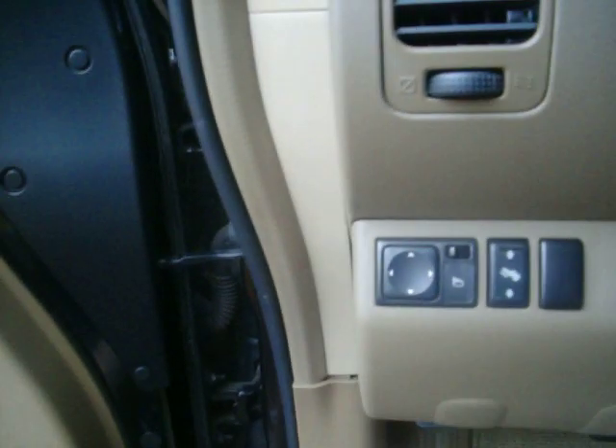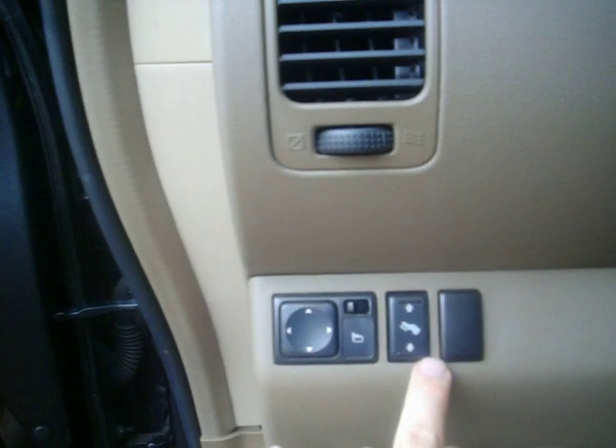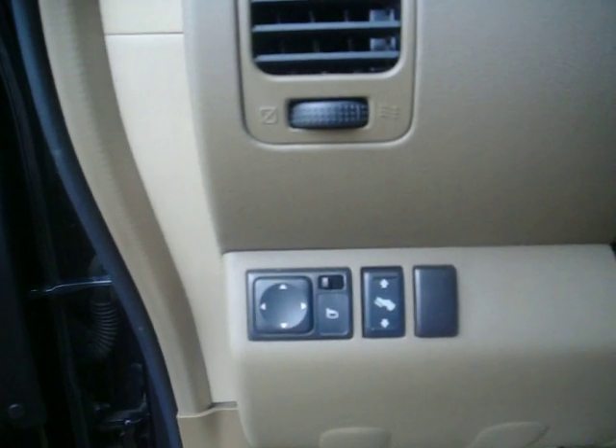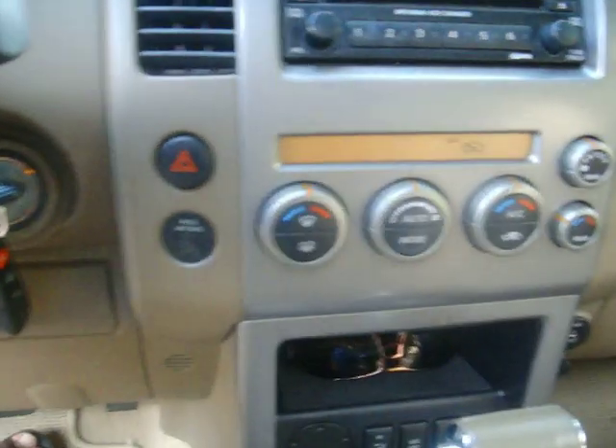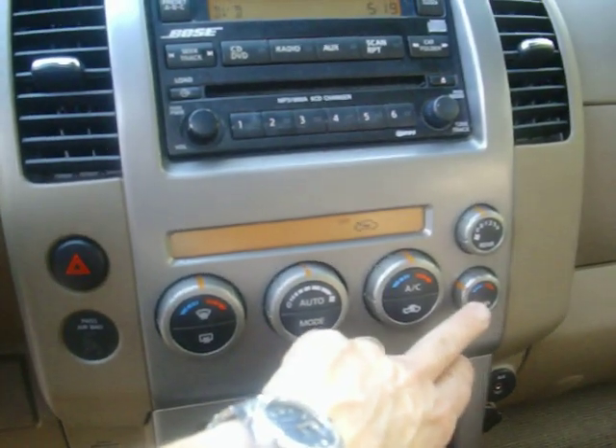You have a few neat little features over here. Of course, you have your power mirrors, and they're also heated. You also have an adjustment to bring your pedals up closer to you, so if you tend to be someone who's very short, it allows you to get the pedals close. Inside over here, we have dual air and also rear air, which is nice.